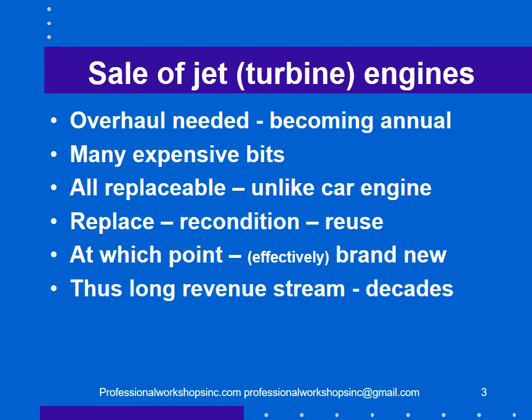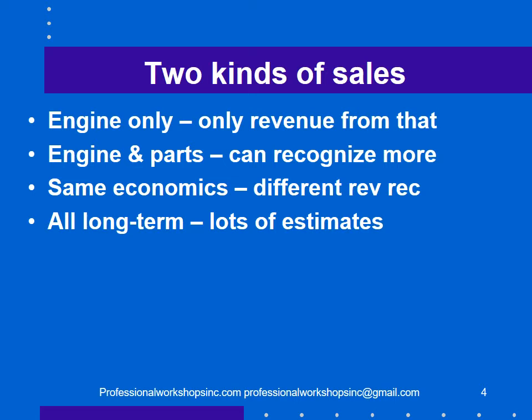As a result, there is a long revenue stream if you sell engines — decades — because you're going to be selling replacement parts for a long time. They have two kinds of sales: selling just the engine and recognizing only that revenue, or selling engines and parts over a long term for more revenue. The economics of the two are the same, but the revenue recognition for accounting purposes is different, and there are lots and lots of estimates.